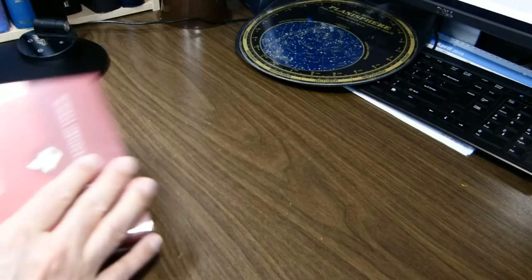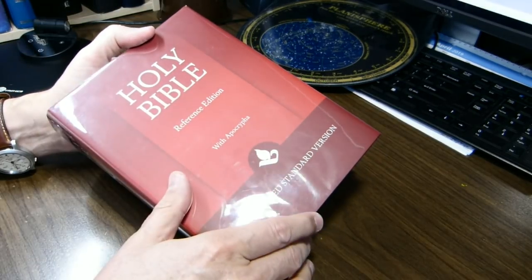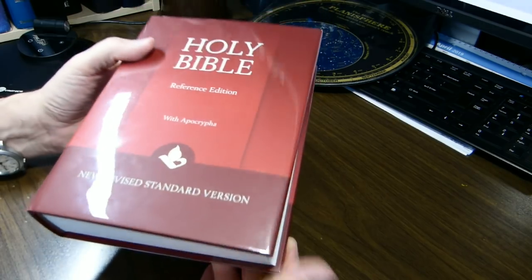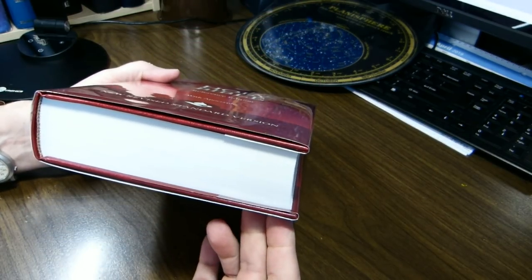It is eight and nine-sixteenths inches tall, six and three-eighths inches wide, and one and eleven-sixteenths inches thick.